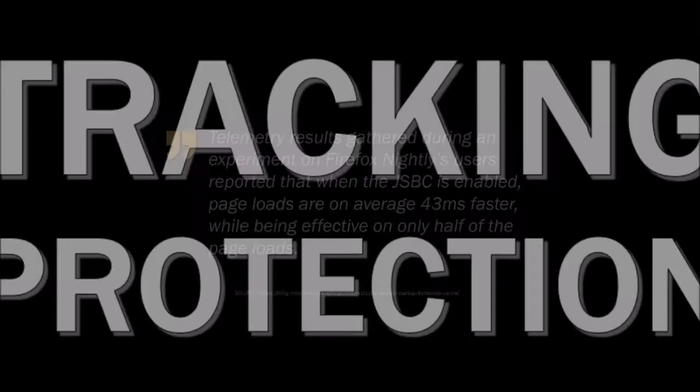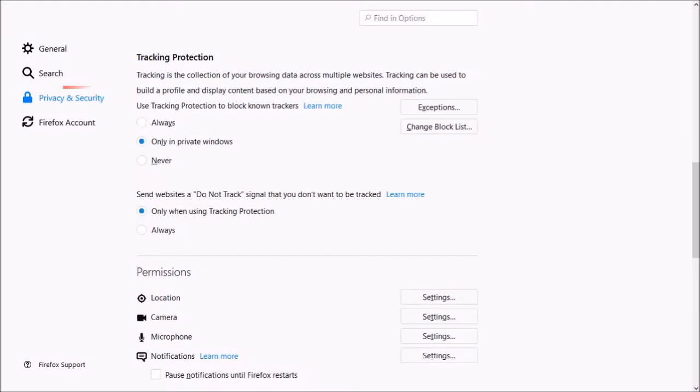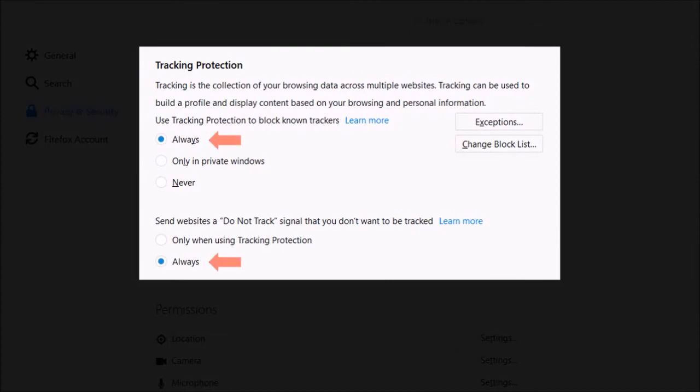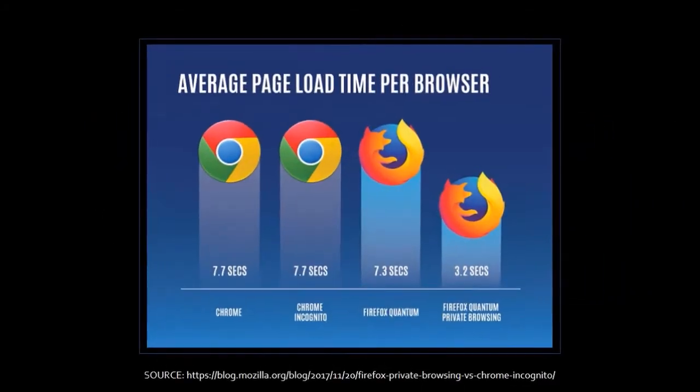Tracking protection was already available for Firefox users in private browsing mode. Mozilla now offers an option for tracking protection all the time under privacy and security. Apart from privacy protection, tracking protection also contributes to faster page loading. Here are some stats from Mozilla comparing Firefox Quantum with and without tracking protection, and also how it compares to Google Chrome.